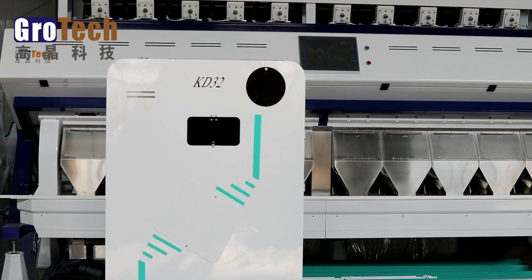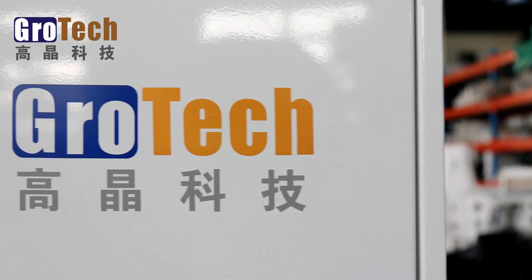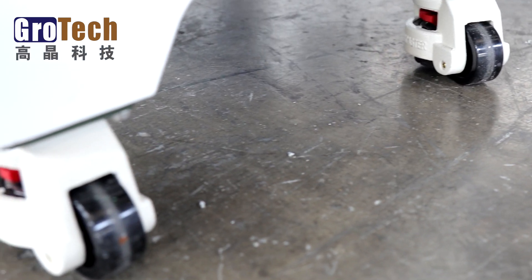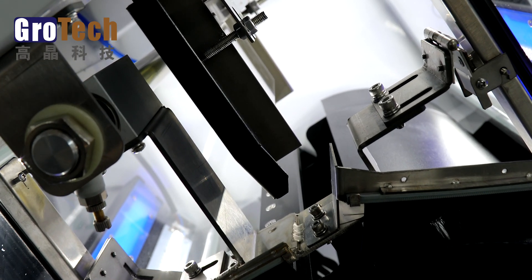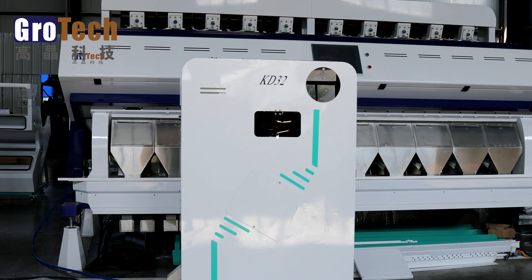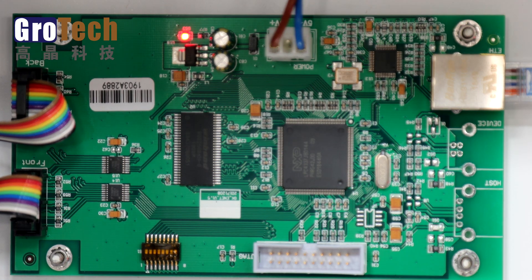KD32 is a mini color sorter newly developed by this company. This color sorter is very small and has four wheels, so you can easily move it anywhere, while its equipment has been integrated into the machine. So it looks very simple. However, its internal is very powerful.